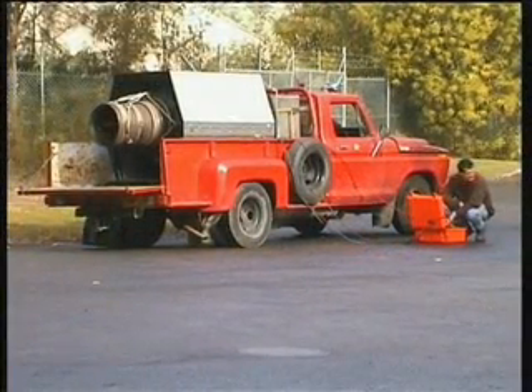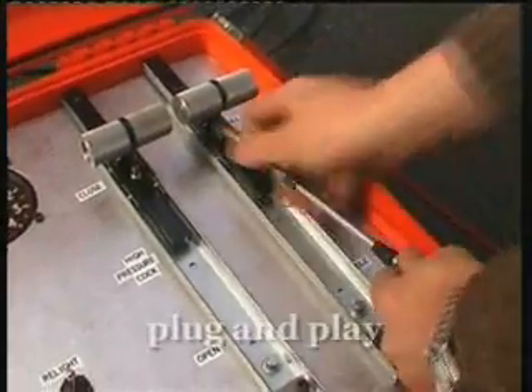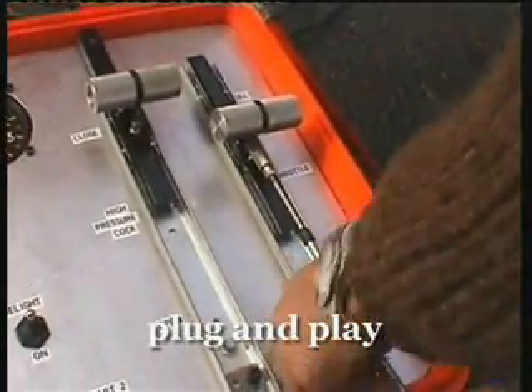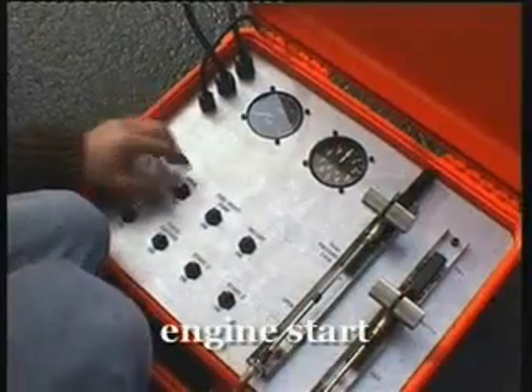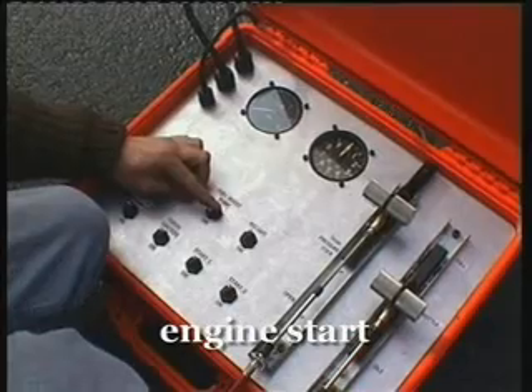Now Carl has moved to another location; he's ready for a full power test. Again the instrumentation is simply plugged into the engine, and all the systems are quickly connected to start the engine easily.